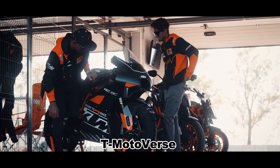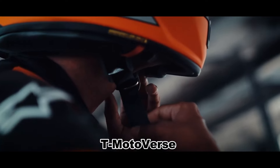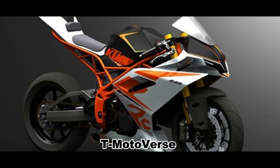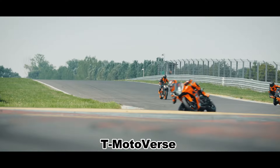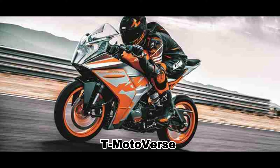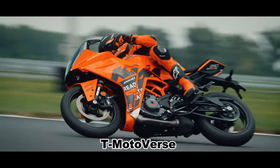There is no official confirmation from KTM about the RC 790, but it is not entirely unrealistic to expect one in the future. KTM has a history of creating fully faired versions of its naked bikes, such as the RC 125, RC 200, RC 250, and RC 390.